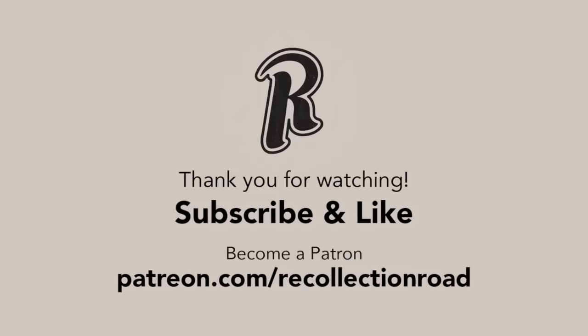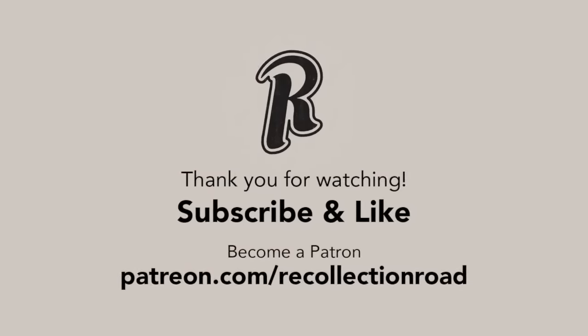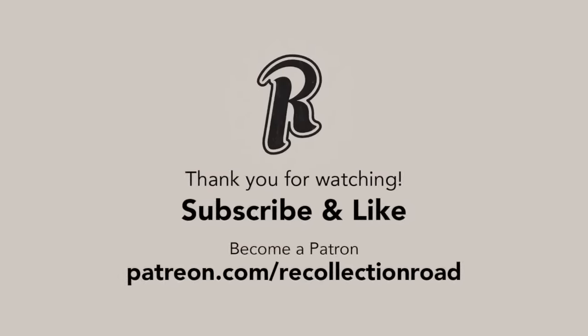If you enjoyed this video, click on this playlist to watch even more. And as always, thank you so much for watching.